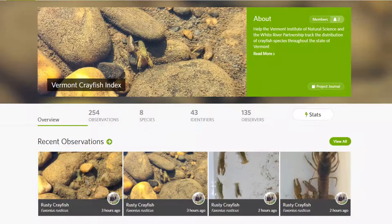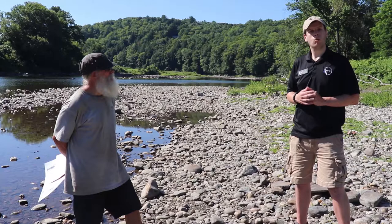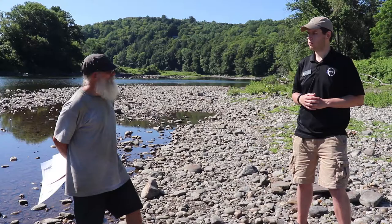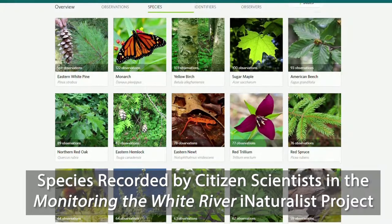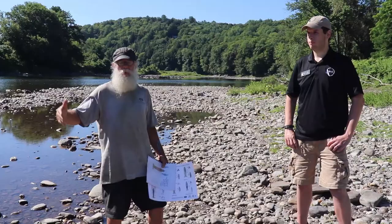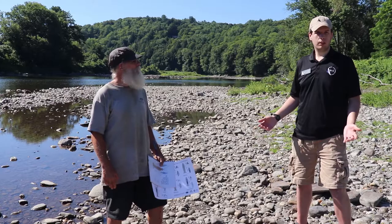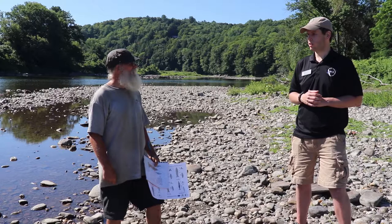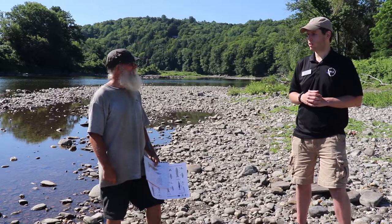We actually have two different inventories. One is looking specifically at crayfish, and that index on iNaturalist covers all throughout Vermont — anywhere in the state, if you see a crayfish, we're interested in that data. We also have a separate project through the White River Partnership, another index that's looking at the whole watershed. The Monitoring the White River Project helps us keep track of what's happening in the watershed, and it's a way for citizen scientists to have their data be meaningful and make contributions. If that seems confusing, don't worry about it — if you take a picture wherever you are with your location, it auto-populates, so you don't have to worry about selecting that box. It just goes right to the Crayfish Index or the White River Partnership Index. We're really looking for any observations you can find — we'd love to see your data and help us out with our projects.